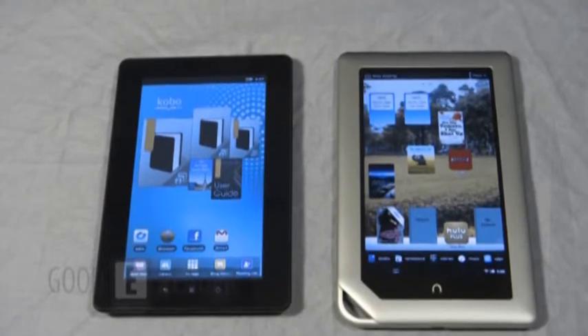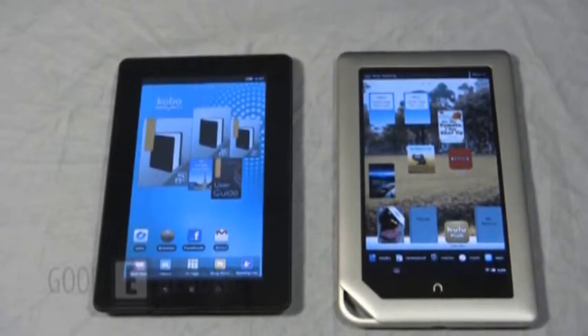They're both 7 inches and have the same resolution at 1024 by 600, and they are also running the same version of Android 2.3. The big difference with the screen is that the Nook tablet uses an IPS LCD, so you get about 170 PPI. The Kobovox actually uses the same type of LCD displays found in a lot of instruments on airplanes, and since those instruments need to handle unfiltered sunlight, the Kobovox actually performs a little bit better in direct sunlight than the Nook tablet.